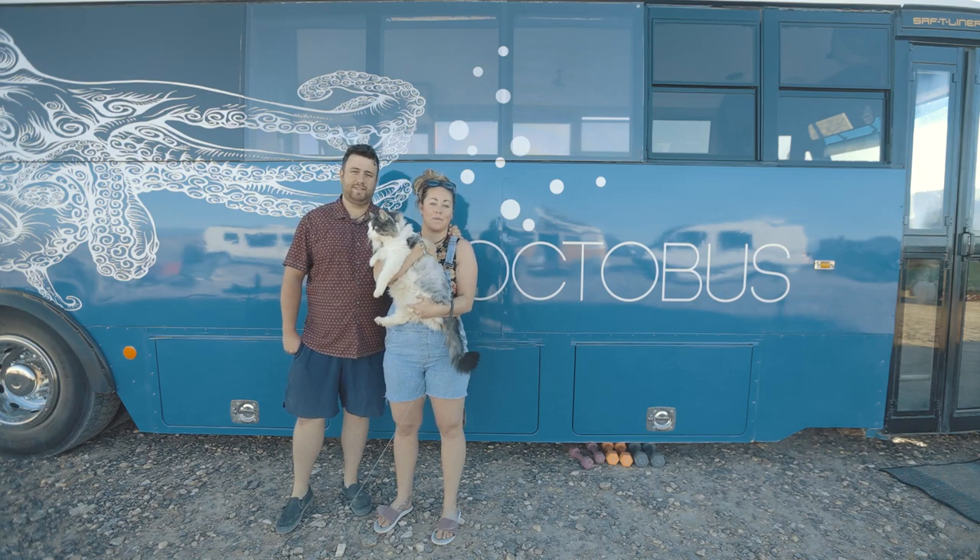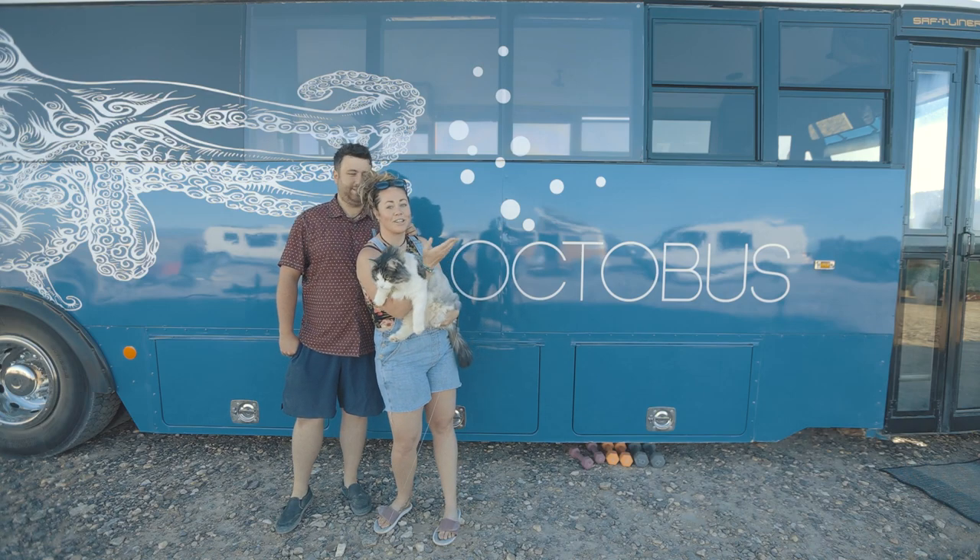Hi, we're Sam, Audrey and Minou Percé. This is the Octobus. Come and have a look inside.